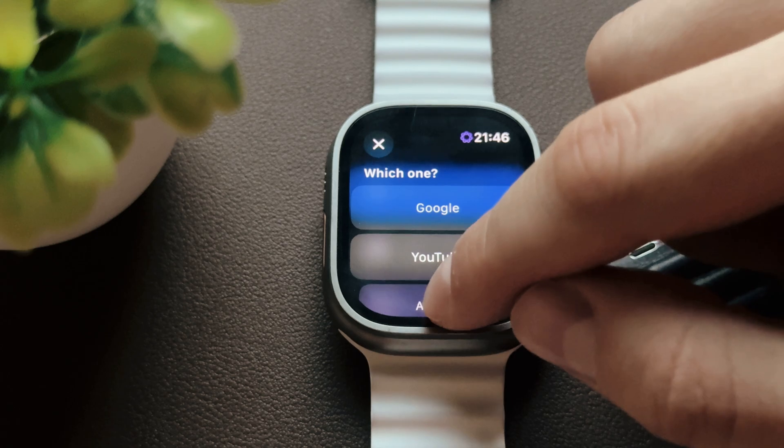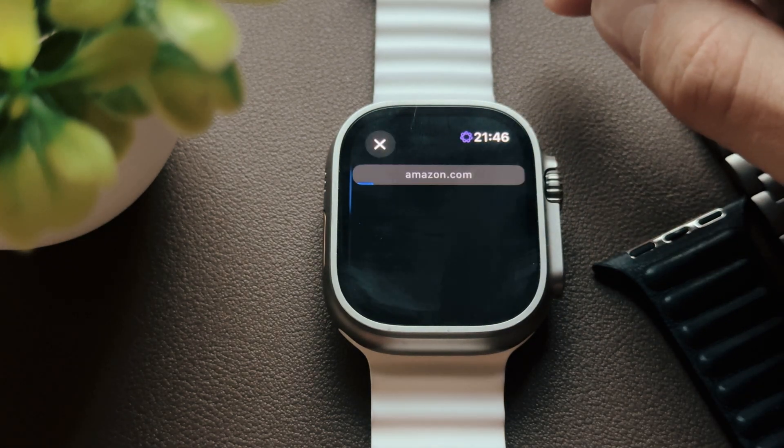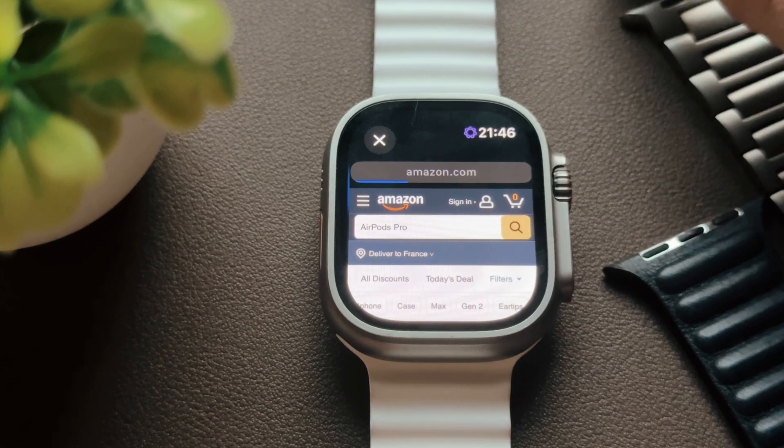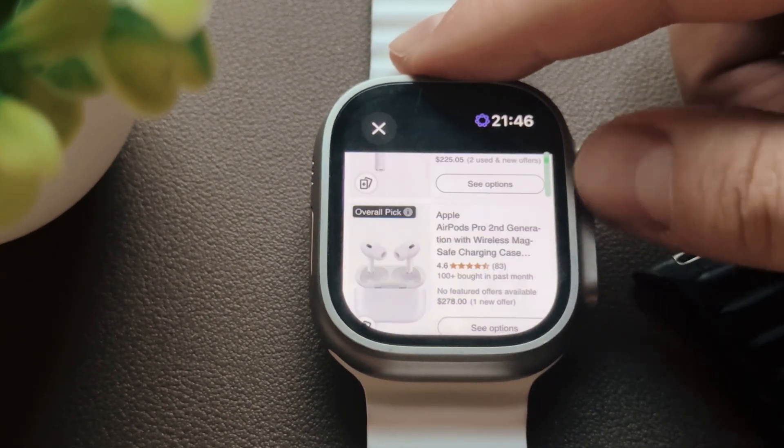Next, let's try to find the price of AirPods Pro on Amazon. Simply run my shortcut, select Amazon and enter your search request. The shortcut is incredibly fast, allowing you to quickly compare prices on Amazon.